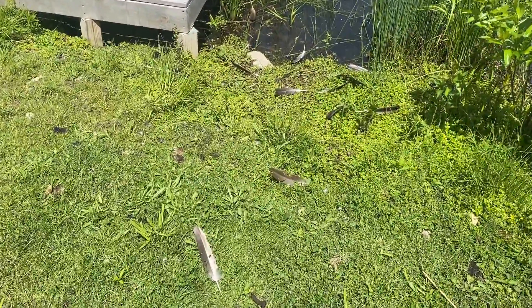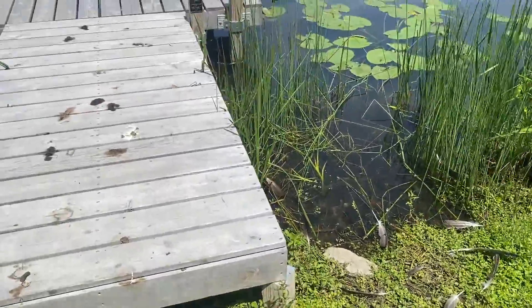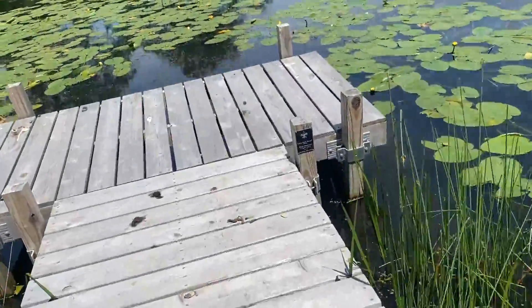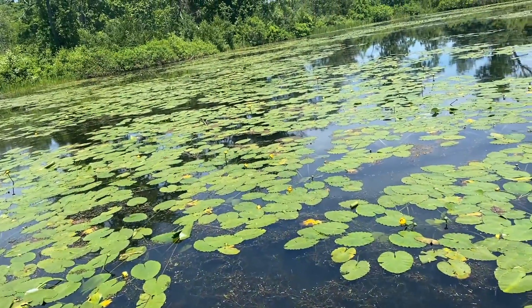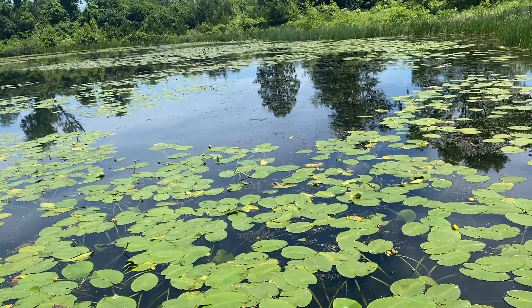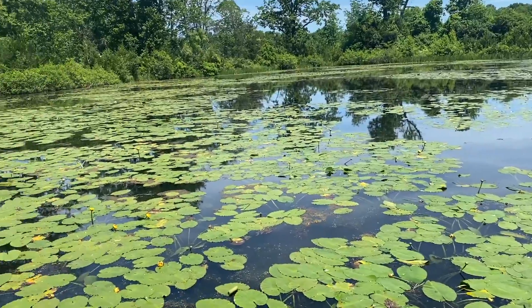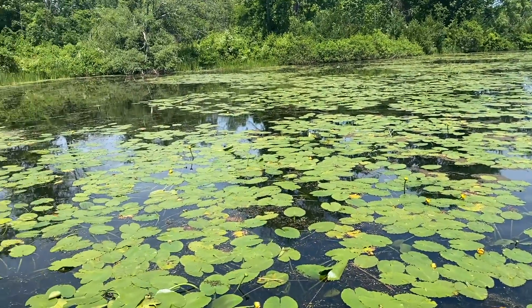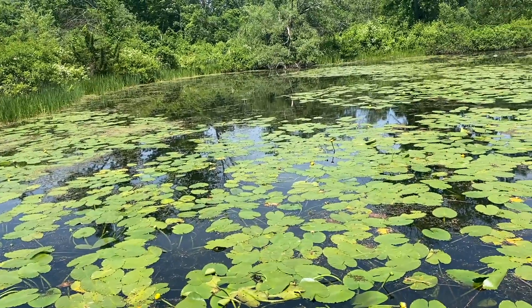I'm not sure what happened here. Doesn't look good though. I don't think these are water lilies — I think they're lotus. Could be wrong. Leave a comment.